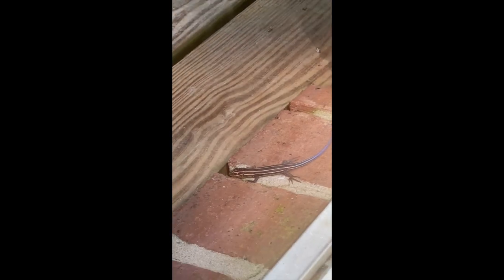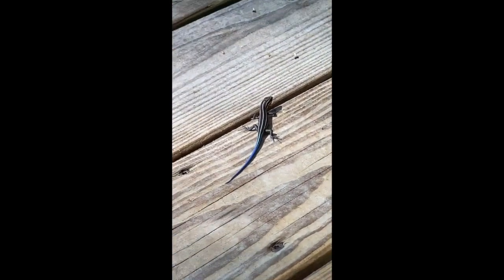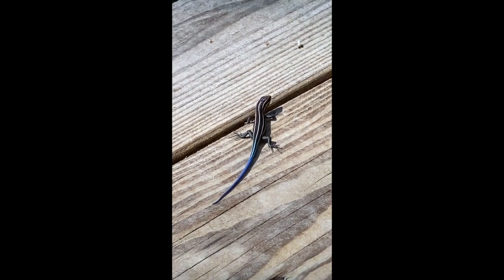He could be a juvenile broadhead skink, which we've talked about in another video — those get kind of brown with a red head when they get older. Or it could be a five-lined skink, in which case they would look very similar to this even as a grown-up. Since we haven't talked about five-lined skinks yet, we're going to pretend that that's what this guy is.